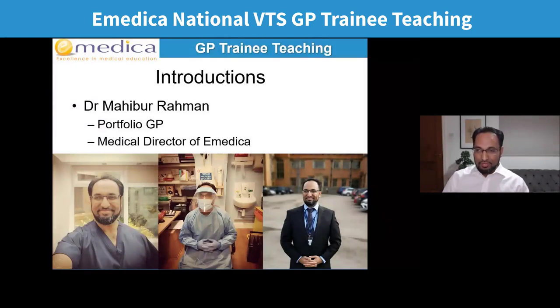For those who haven't met me before, my name is Dr. Mohibur Rahman. I'm a portfolio GP with a range of different clinical roles — a partner in my own practice, a locum in various other practices, community detox, and an interest in humanitarian medicine. My main role is in medical education; I'm the medical director of eMedica and I teach from medical students all the way to GP trainers, including on behalf of the Royal College of General Practice.